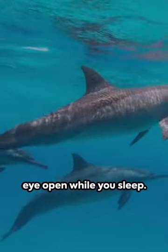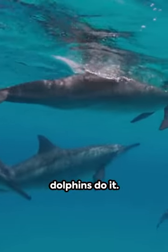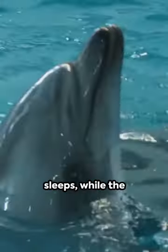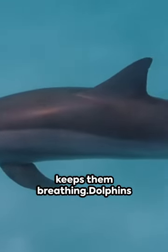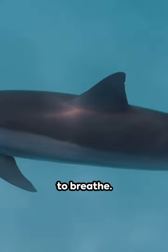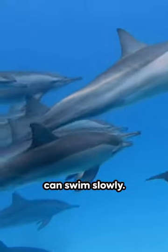Imagine keeping one eye open while you sleep. That's precisely how dolphins do it. Half their brain sleeps, while the other half watches out for predators and keeps them breathing. Dolphins need to be conscious to breathe. Even in sleep, they can swim slowly.